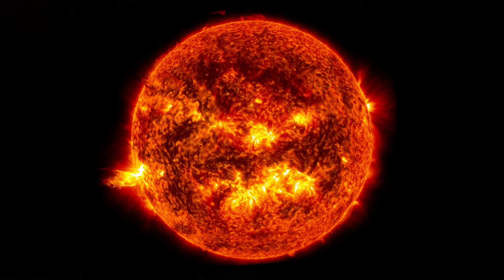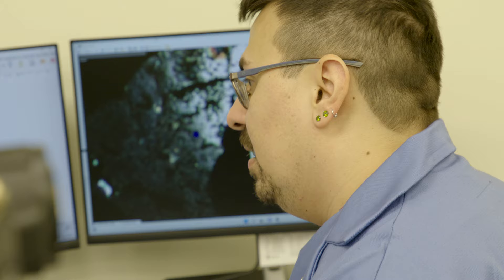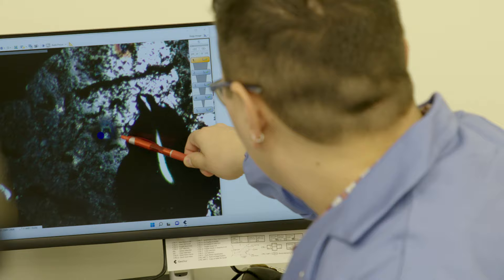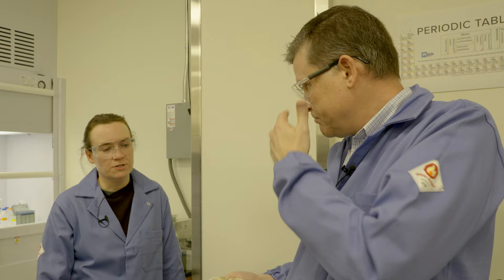Willie is about to laser a meteorite found in 2020 in the Sahara Desert — it's older than the Earth, about four and a half billion years old. You can see the hole where the laser is blasting away. This is how we make maps of samples, and it's also how we map our big garnet. After we've got that map, we can use it to determine where we're going to drill the sample.